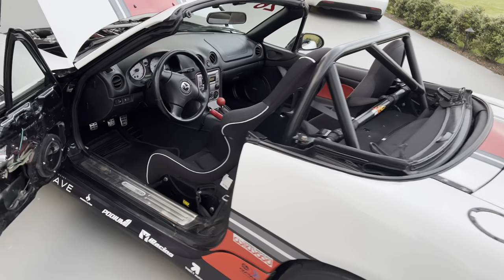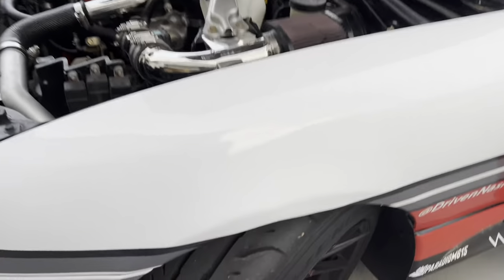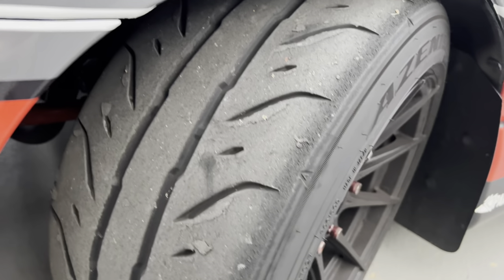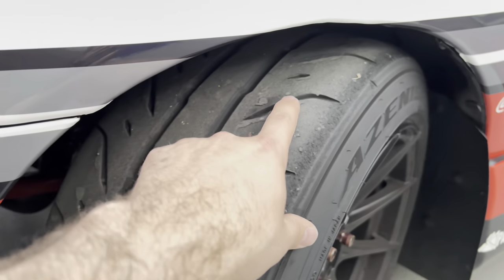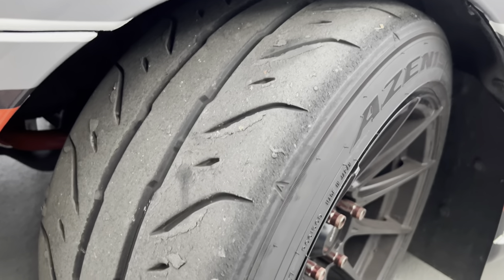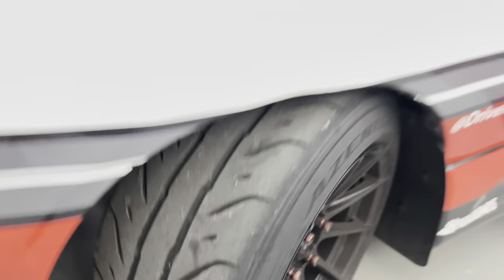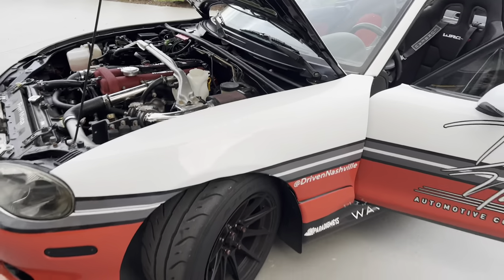Especially with Falken RT660s. These are two days of track wear on these tires. You can see it picks up all the gunk from the track, but plenty of life left. The way I drive — which is pretty aggressive, pretty hard — he's probably going to get another three to four track days. So basically you get one season out of them.